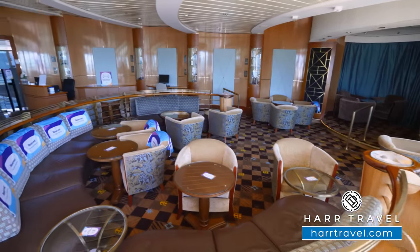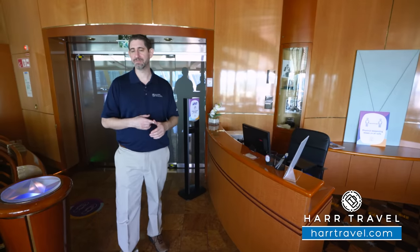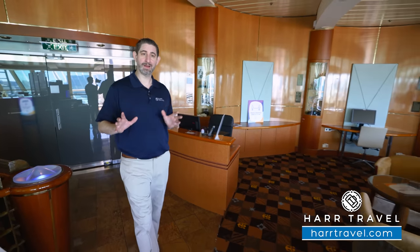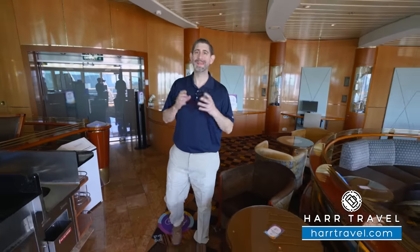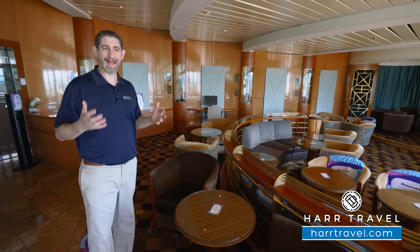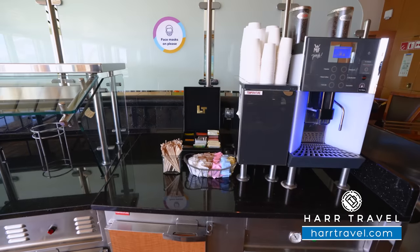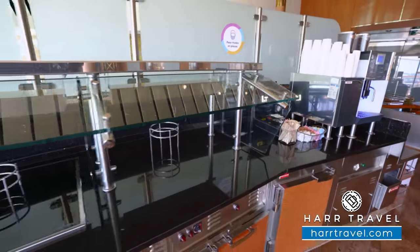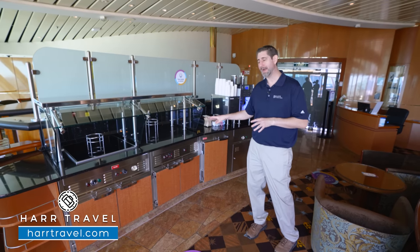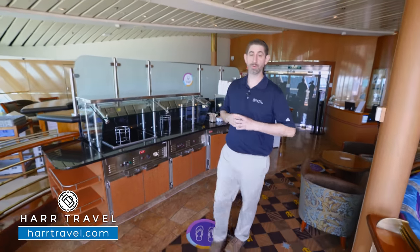Now we're just inside the Concierge Suite Lounge. If you're in a full suite or a Pinnacle member, you can utilize this throughout your stay. The best feature is actually the concierge themselves — they can help make reservations, answer questions, and take care of just about anything for you. The space was previously the Hollywood karaoke lounge, and you can still see paraphernalia along the wall going back to old school Hollywood. They renovated it a few years ago into the concierge suite lounge. You've got an espresso maker — cappuccino, latte, espresso anytime you'd like — and each evening they have hot appetizers during a complimentary cocktail hour. Mornings feature complimentary grab-and-go continental breakfast items, and they'll have sandwiches for lunch.